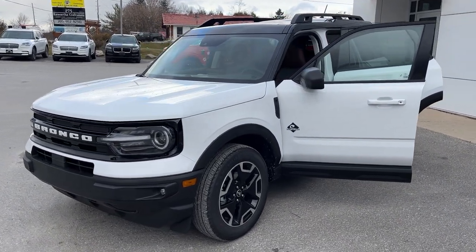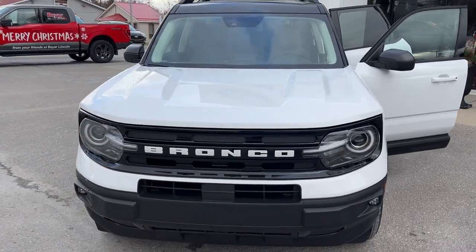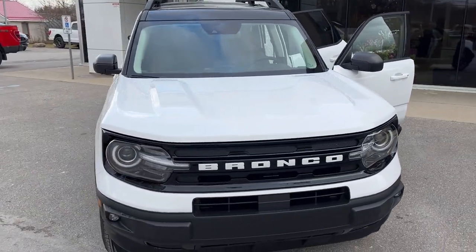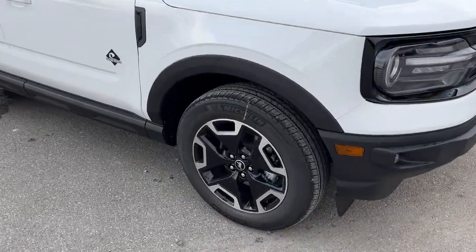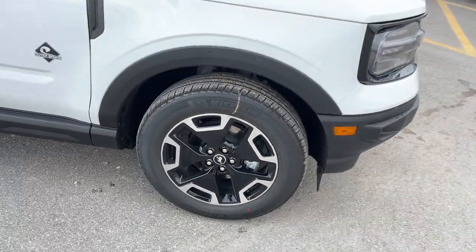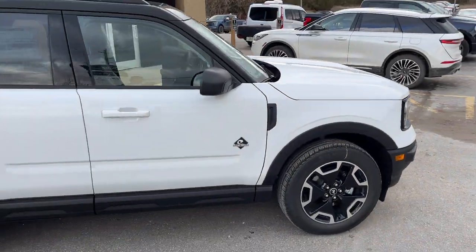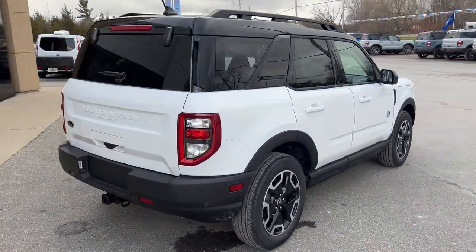2024 Ford Bronco Sport Outer Banks. This one's a 300A package in the Oxford white paint with the painted shadow black roof. Really nice looking color on this Bronco Sport and you're rolling on 18-inch machined aluminum alloy wheels with black painted pockets and Michelin tires. This one's powered by the 1.5-liter EcoBoost engine paired with an eight-speed automatic transmission.